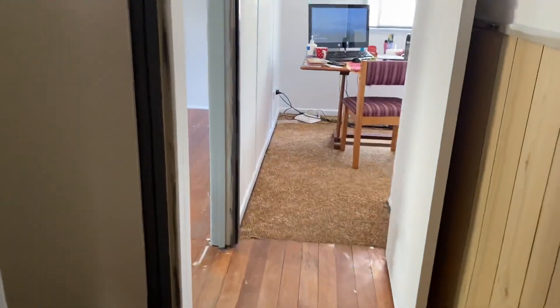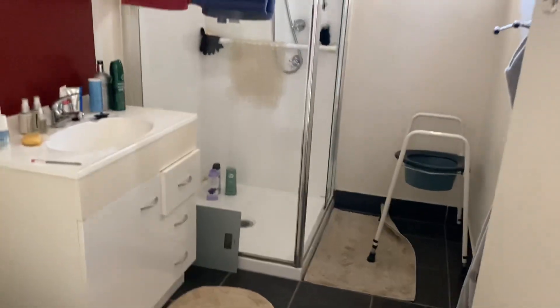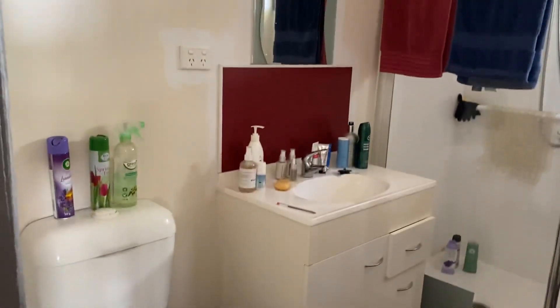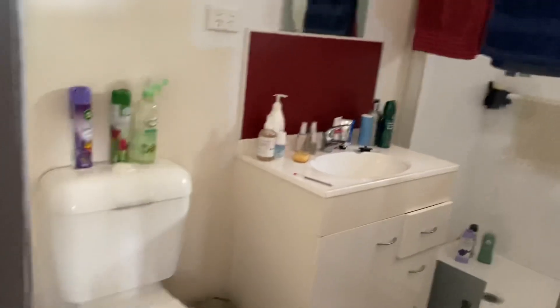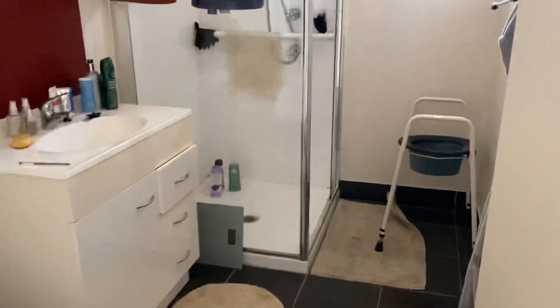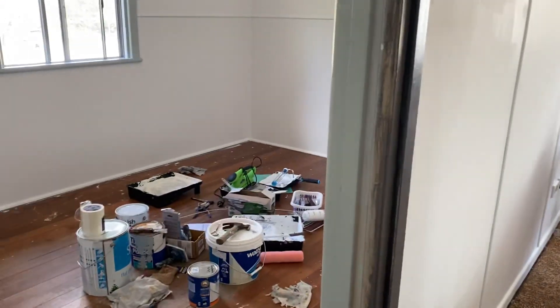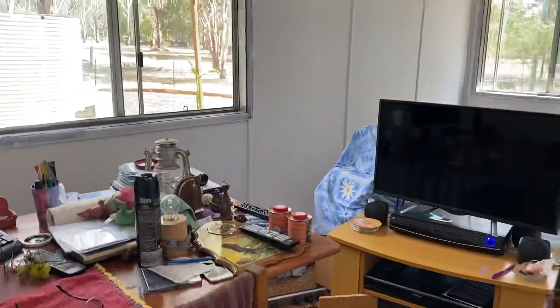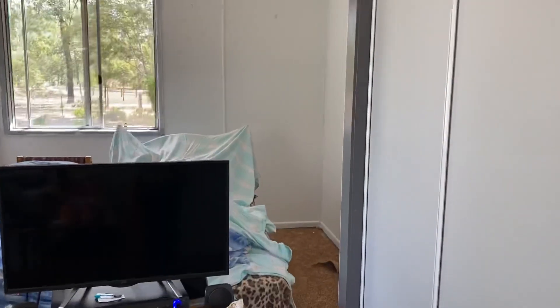Coming up now to the bathroom, which has been renovated in recent years. It's a walk-in shower, which is always good. That burgundy color appears again above the sink, and it's toilet and bathroom combined. One thing you didn't see in the bathroom is that it also has a heat lamp.